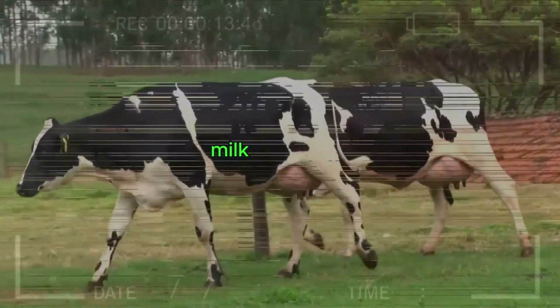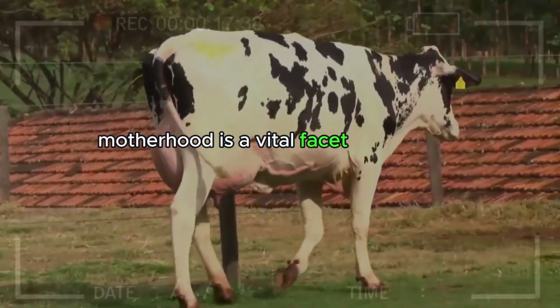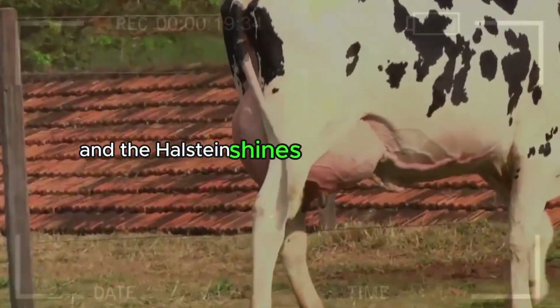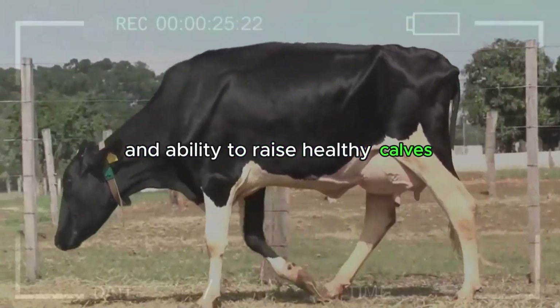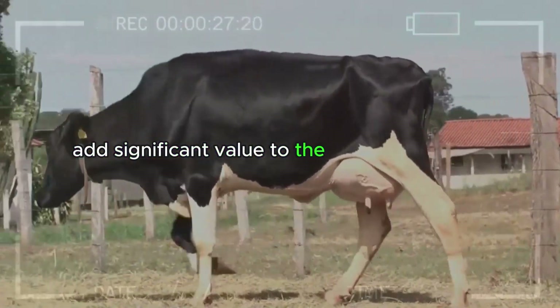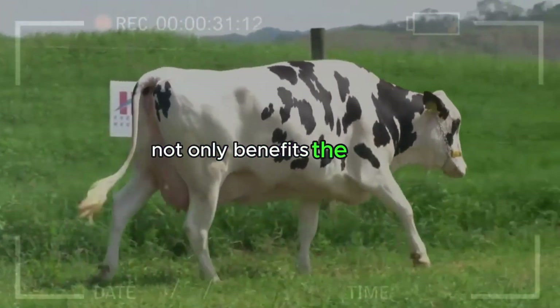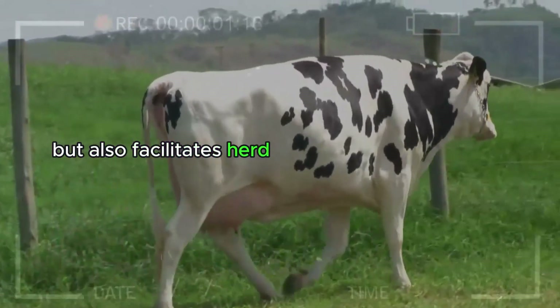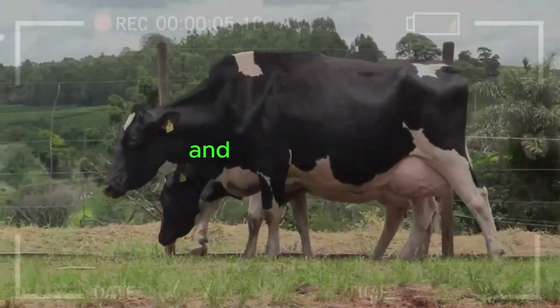Efficient Breeding – Milk-Producing and Caring Mothers. Motherhood is a vital facet in livestock production, and the Holstein shines as a milk-producing and caring mother. Its strong maternal instinct and ability to raise healthy calves add significant value to the production chain. This efficient breeding ability not only benefits the calves but also facilitates herd management for farmers, creating a unique synergy between productivity and animal welfare.